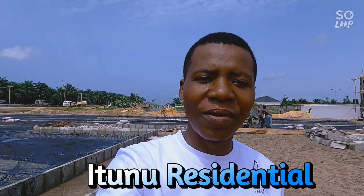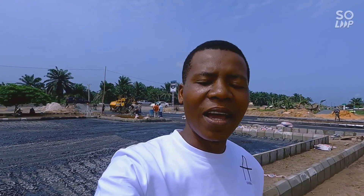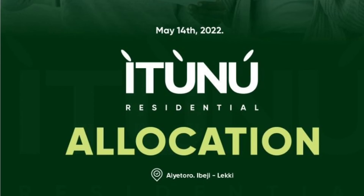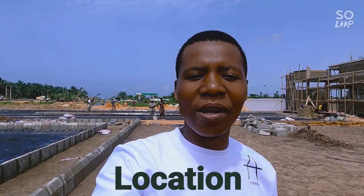Hello, welcome to Lagos, Nigeria. Welcome to Itunu Residential. This is a complete insider update video of Itunu Residential. There are few things to look out for when it comes to real estate investments, and the number one thing to look out for is the location of that property. When it comes to Itunu Residential, location is on point.